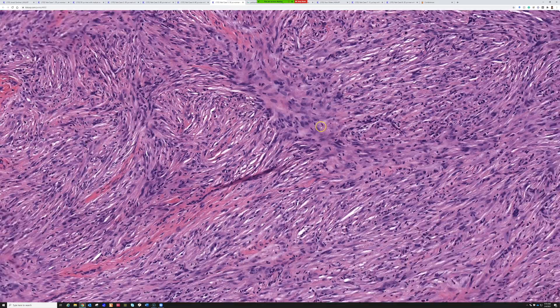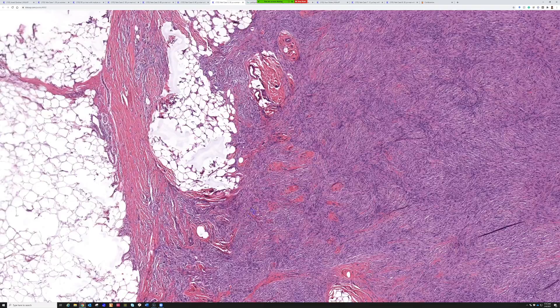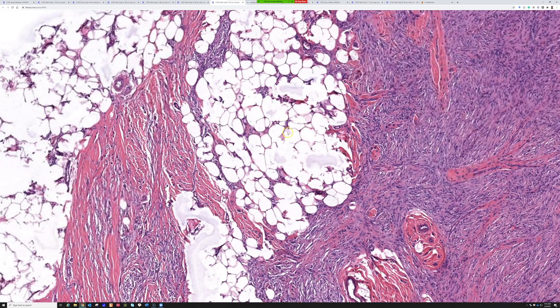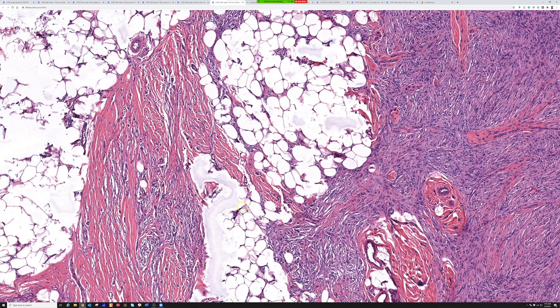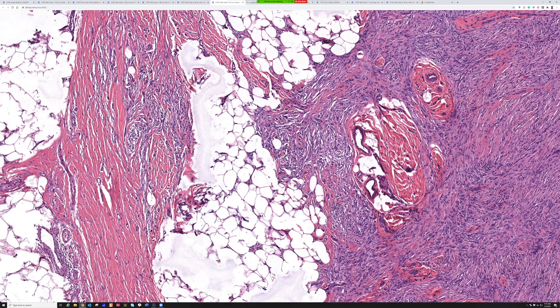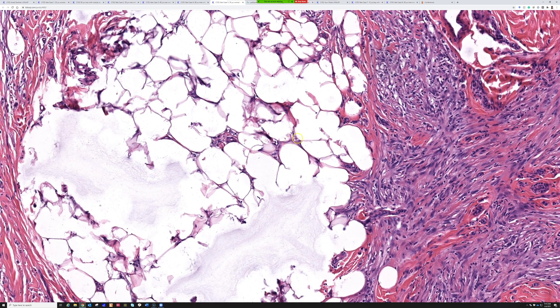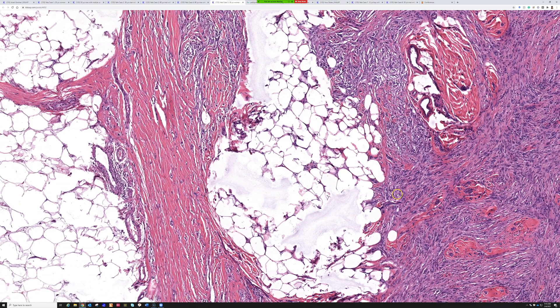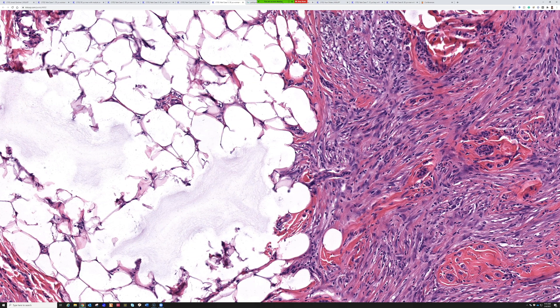There's also a sprinkling of inflammatory cells in here, which sometimes happens. There's some fat trapping at the edge. Recently there was a nice paper — I think by Raj Patel's group from Michigan — about how fat invasion or entrapment by a dermatofibroma tends to produce some fat necrosis. You'll see some little foamy histiocytes and some breakdown of the adipocytes, whereas in DFSP the fat is not really damaged or broken down — there's no fat necrosis, it's just totally wrapped by tumor cells. Here's a little fat necrosis here, and once I saw that paper I think it definitely holds true.